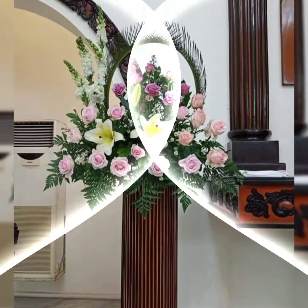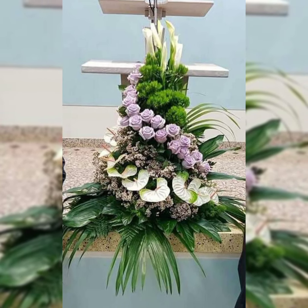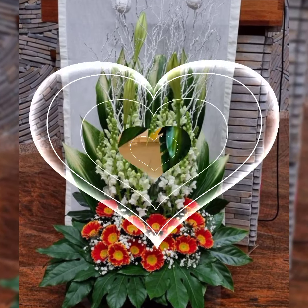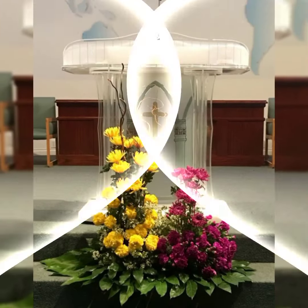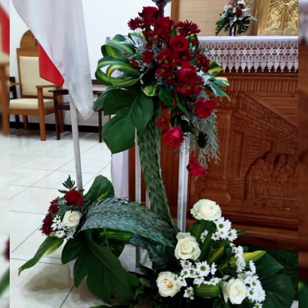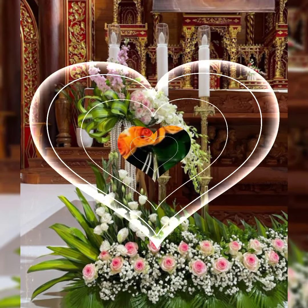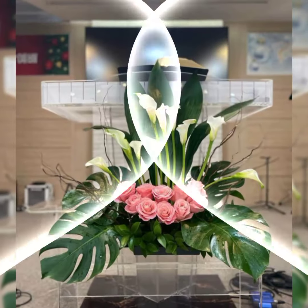In this video, you will see the latest, demanding, attractive, stylish, and beautiful fresh flower arrangements with beautiful flower colors and shapes — including red roses, pink roses, white roses, sunflowers, tulips, lilies, wisteria, African daisies, and the most beautiful and adorable baby's breath. Baby's breath is a small flower but very, very beautiful, very stylish, and widely used in the best flower arrangements and decorations.